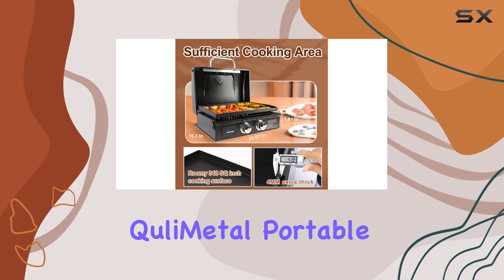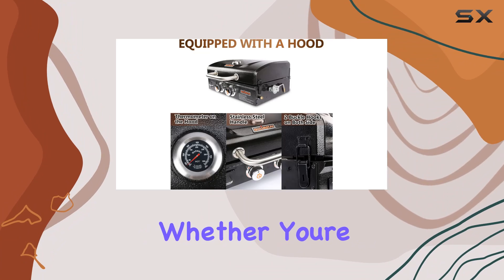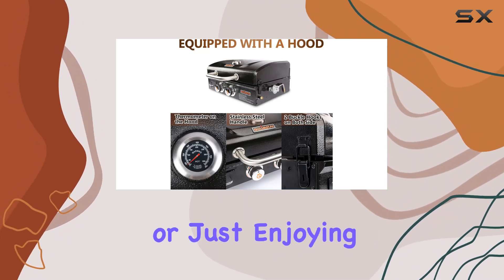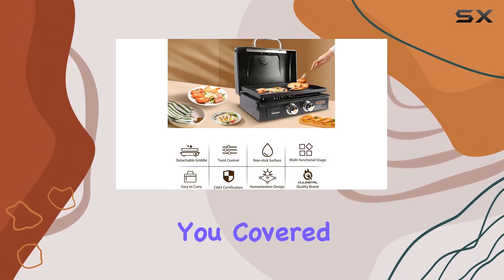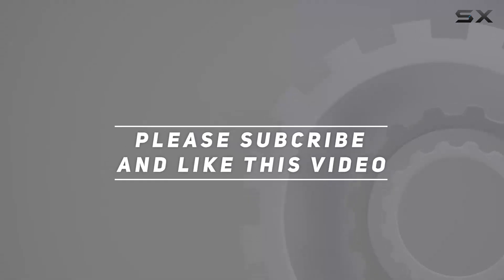Overall, the Tzuli Metal Portable Tabletop Griddle is a game-changer for outdoor cooking enthusiasts. Whether you're camping, tailgating, or just enjoying a day out, this griddle has you covered. Check out the video description for the updated price, and thank you for watching.